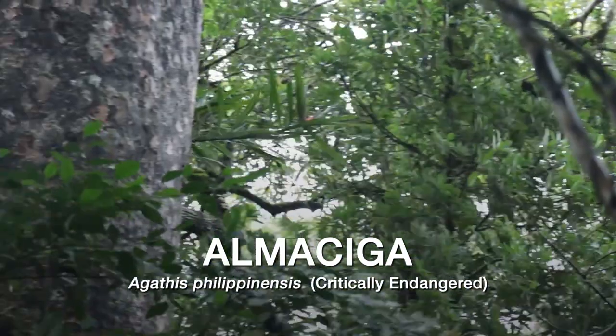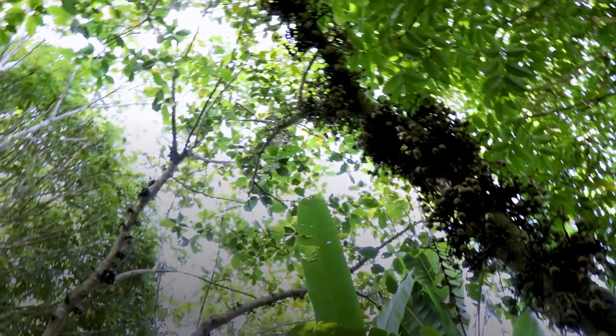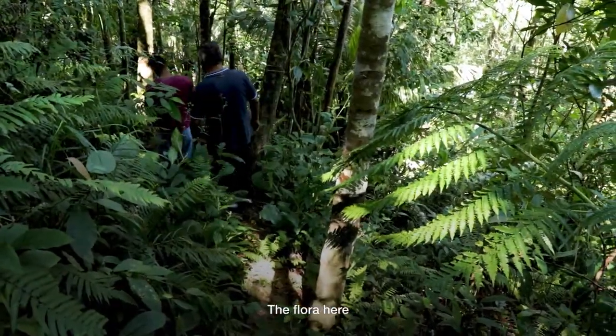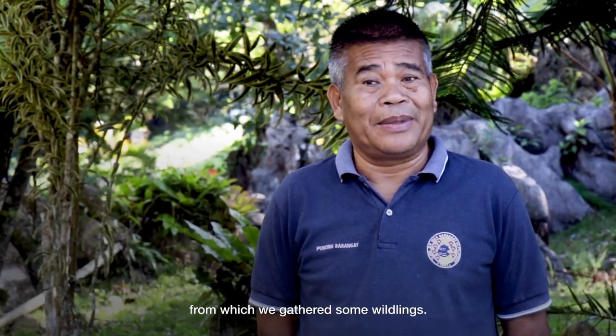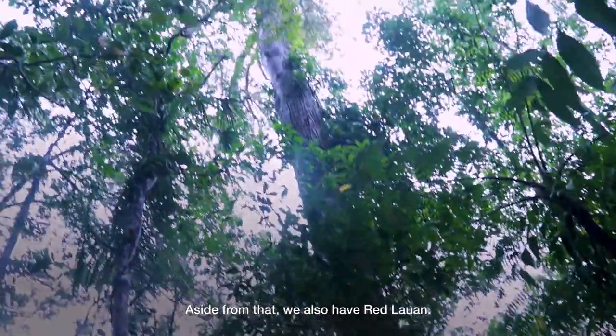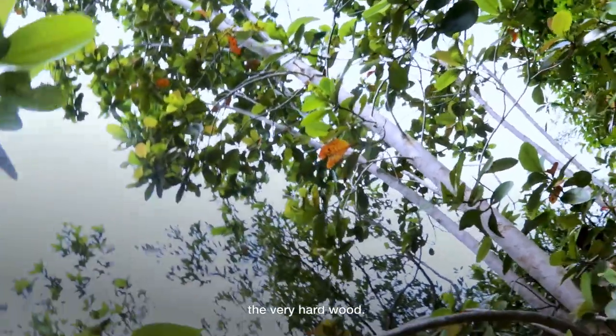We did find dipterocarp species — seven species in our survey. We know there was almasiga, which was very widespread in the upper elevations at one time. However, most of it was cut out because it's the prime wood used for the facing on the guitar — it's a sounding board. It was taken out many years ago, but there are remnant trees left. We also have red lauan, apitong, magkuno — a very hard wood — and tanggili.